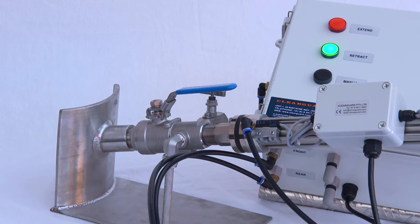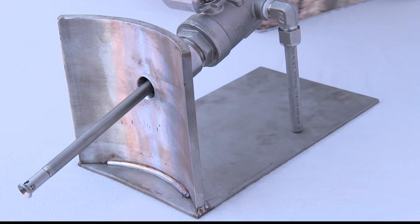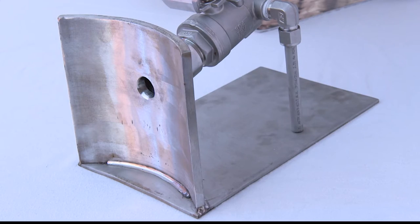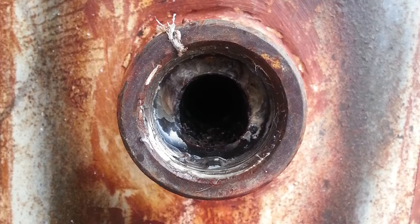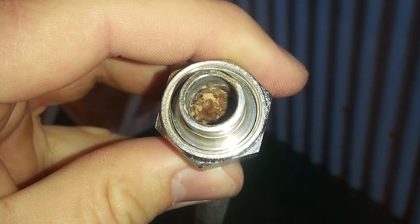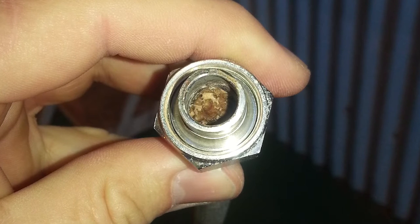The Autorodder ensures your differential pressure cell or pressure transmitter is continually online, measuring your process variable. There is no gap in your data stream. The Autorodder ensures the hole it keeps clear in the tapping point is always bigger than the bore of the impulse line, preventing backflow of process or scale into the impulse line.